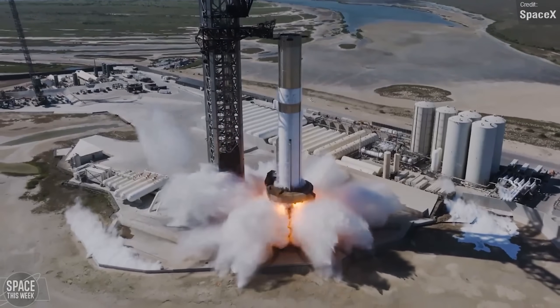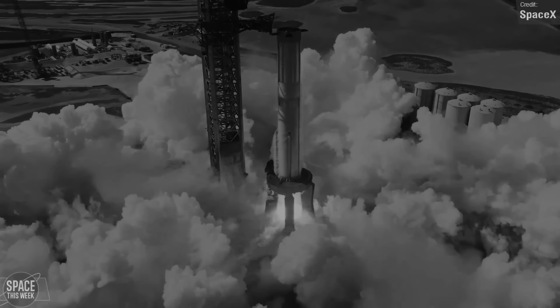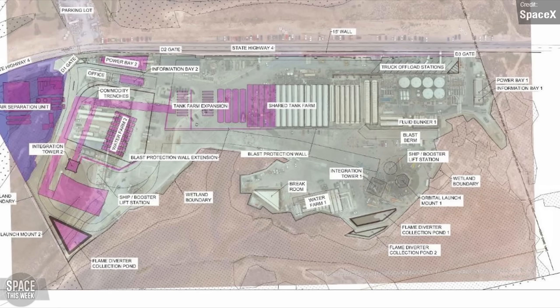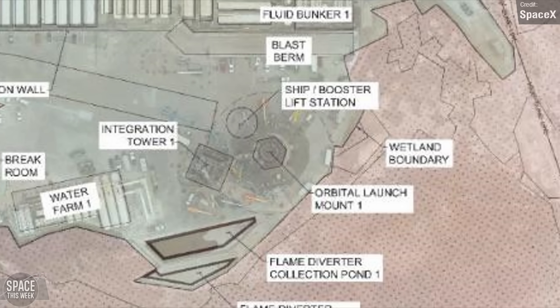SpaceX recently published plans for how they intend to expand the launch site area, which includes the expected addition of more water and propellant tanks to support two launch sites. It also shows the existing Orbital Launch Mount, which looks markedly different to the proposed new launch mount.